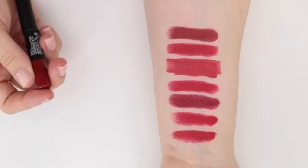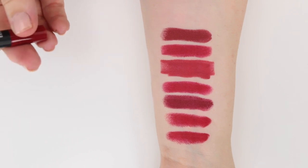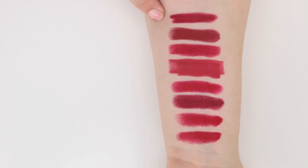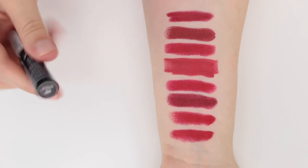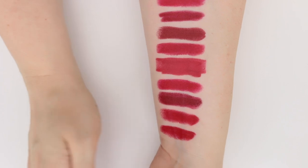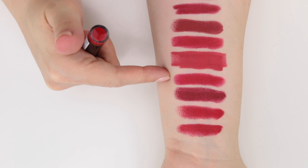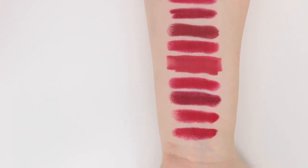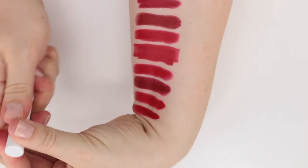This is from NARS — the shade Cruella — part of their Velvet Matte Lip Pencils. That's got a little more depth than a lot of the ones we've pulled up. This is from NYX, a Full Throttle lipstick in the shade Firestorm. That really does remind me a lot of some of those earlier reds like Ruby Woo and Velvet Ribbon from Lisa Eldridge — very similar shades. Then last traditional lipstick is Frenchie, a matte lipstick from ColourPop.